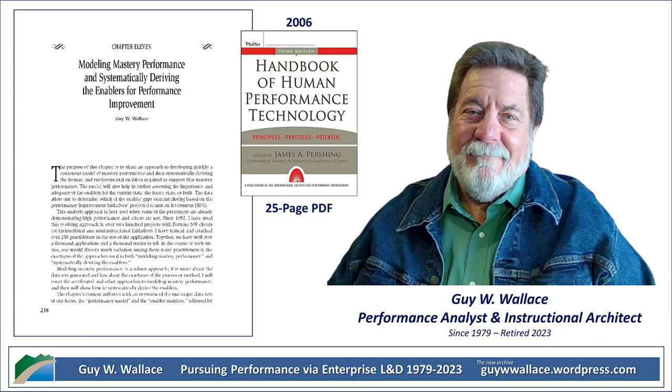And trust me, after this deep dive, you'll start seeing your own work through a whole new lens. It's about figuring out what separates the masters from the rest of us and then using those insights to unlock your own potential.